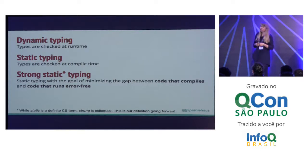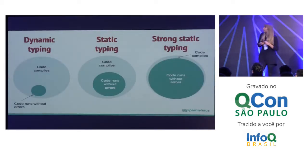Strong static typing is a colloquialism — people throw it around all the time, but it doesn't mean the same thing to everyone. So this is the definition we're going to be using today. When people hear static typing, they tend to think, I'm just going to hit a compiler a bunch and it's going to be painful. And even when I'm done, I'm still going to have errors. That's just not the case with strong static typing. On the left, that's Ruby — where code compiles and code runs without errors are two really different things. With normal static typing, those will be closer together. And with strong static typing like Elm or Haskell, most of the time if your code compiles, it will run.